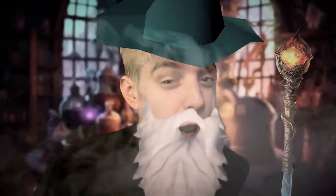Hello weary travelers, and welcome back to my channel! Why am I talking like an old wizard? I don't know.